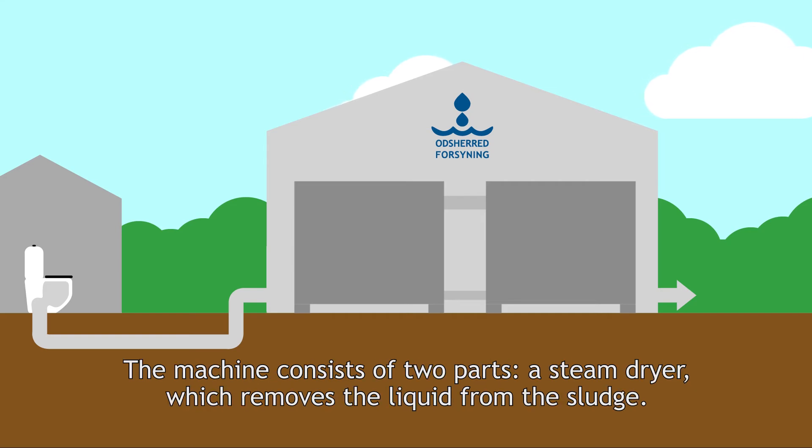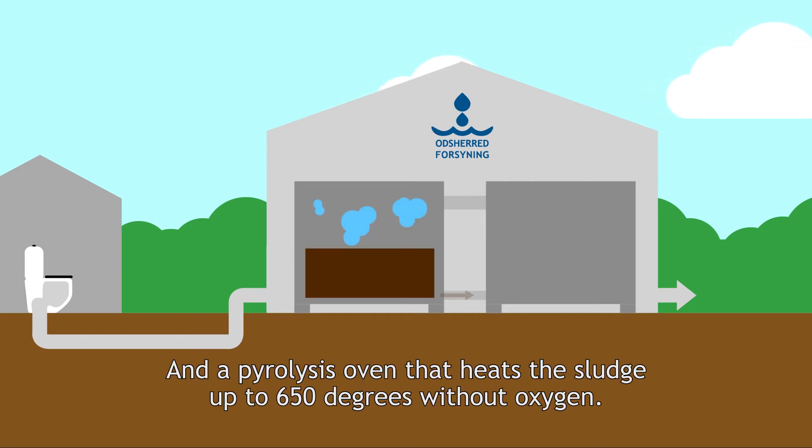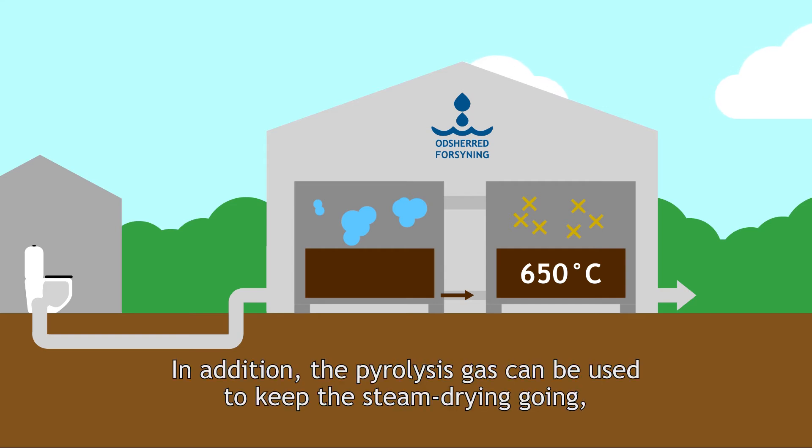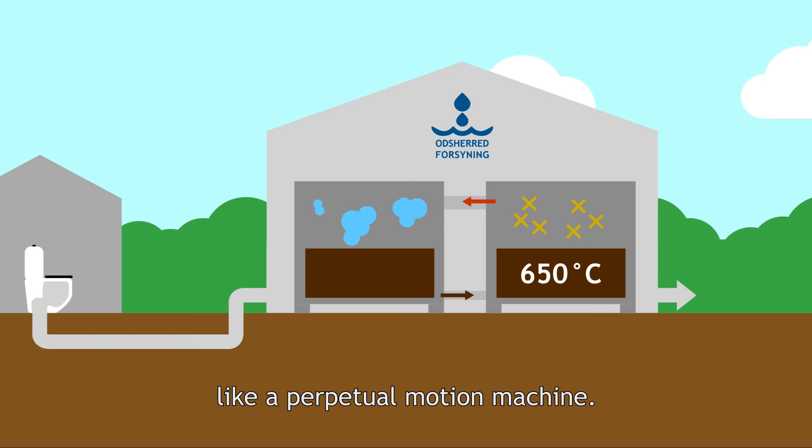The machine consists of two parts: a steam dryer, which removes the liquid from the sludge, and a pyrolysis oven that heats the sludge up to 650 degrees without oxygen. This destroys the harmful substances. In addition, the pyrolysis gas can be used to keep the steam drying going, like a perpetual motion machine.